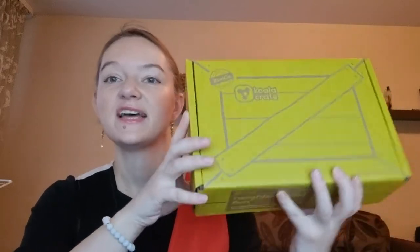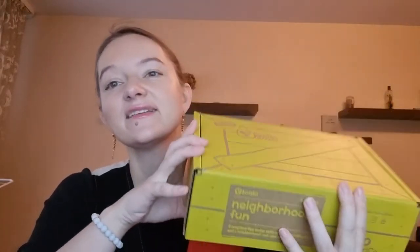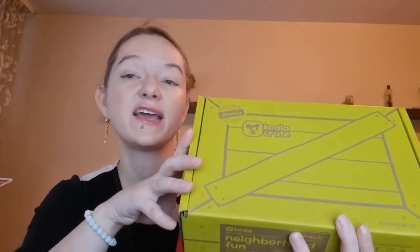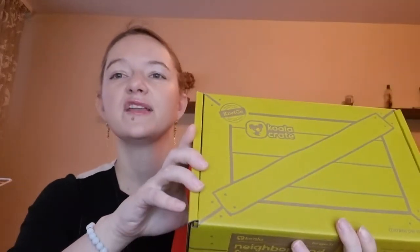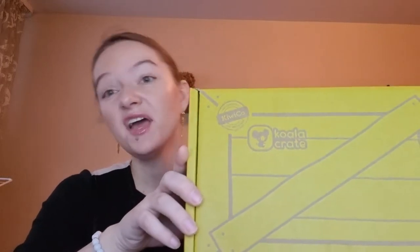Hello guys, welcome to my channel! Today I'm opening Koala Crate. Koala Crate is for kids from two to five years old and they always include some kind of activity. They have a theme and you can spend some interesting, nice time together with your kid. From Koala Crate I just got one box before — it was like a help of a big play.